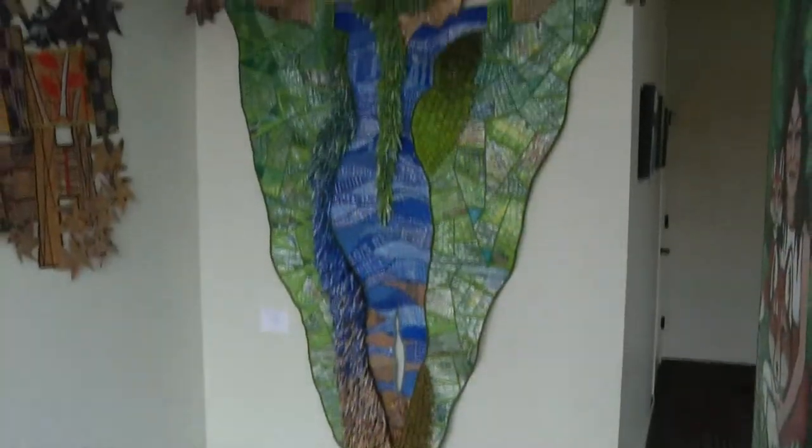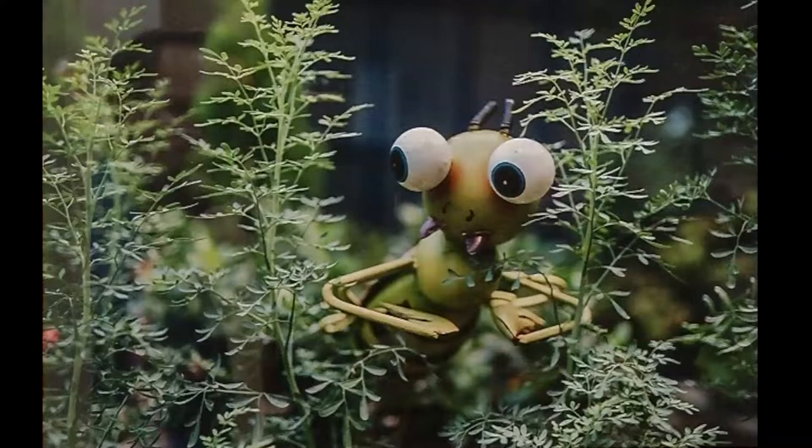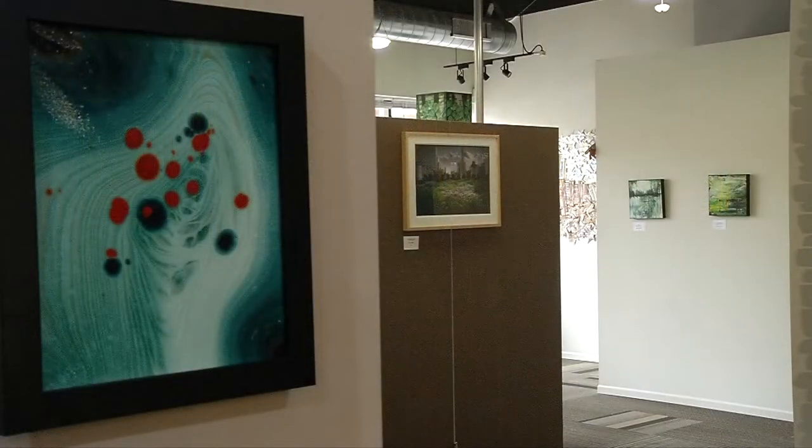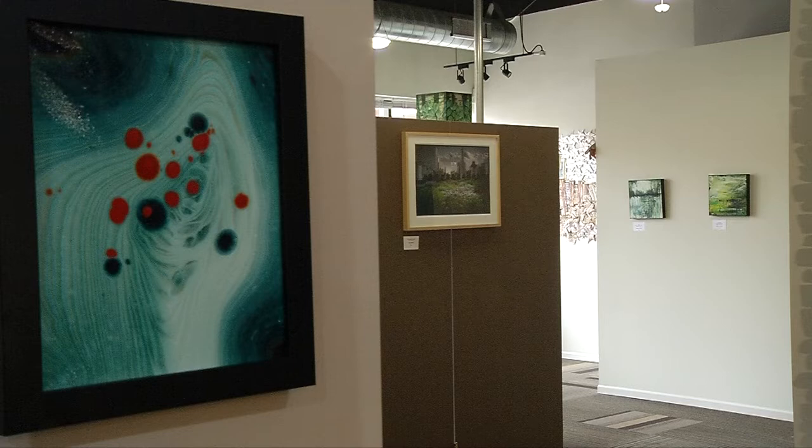What can somebody do if they're watching this virtual tour and they see something they just cannot live without? Well, if they contact me, we can make arrangements — please support local art. Everything in here I believe is for sale at this time and we can contact the artist. Our gallery gets a percentage, the artist gets a percentage, and everyone comes home happy.